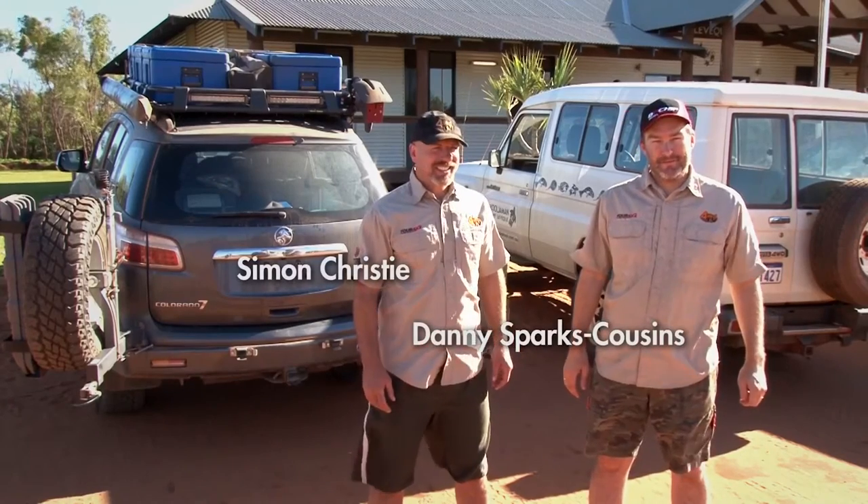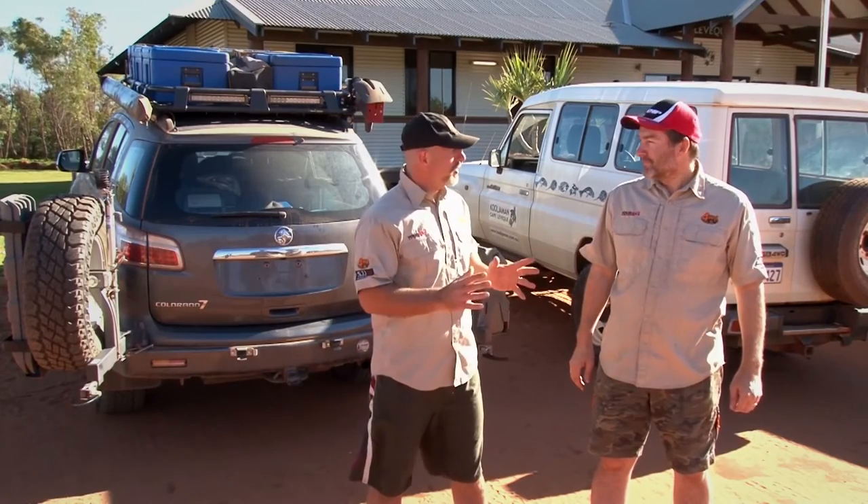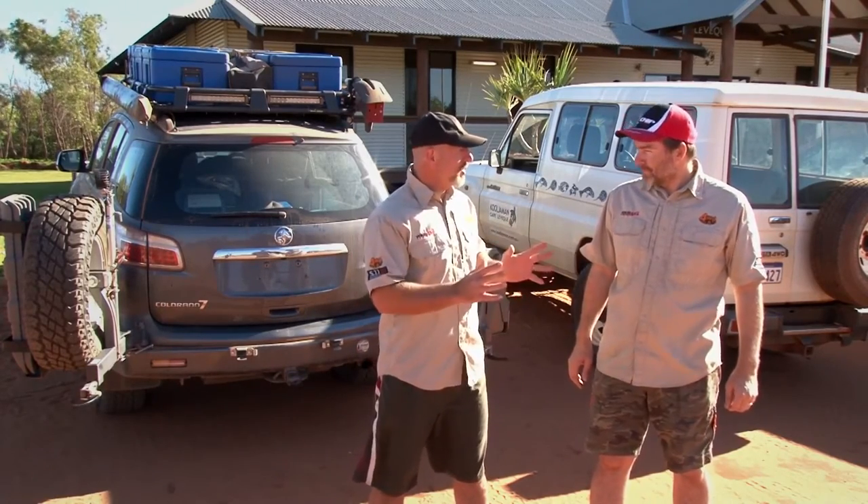Hello, I'm Simon Christie and I'm Danny Sparks Cousins. Welcome to a brand new series of Your 4x4, but welcome back to our Kimberley Adventure. Now Danny, we're halfway through our Kimberley Adventure. Where are we heading off to this series?